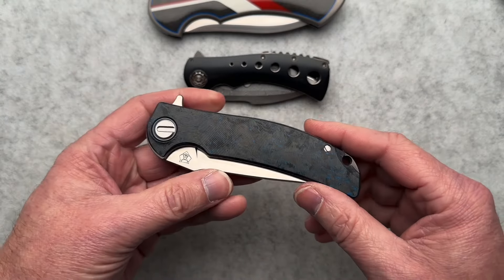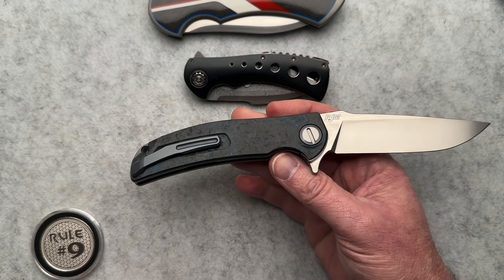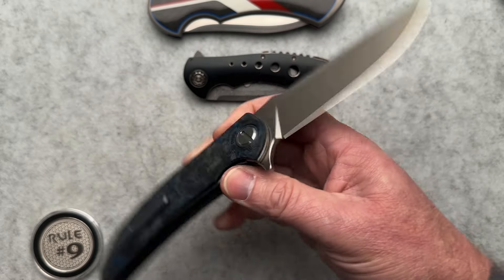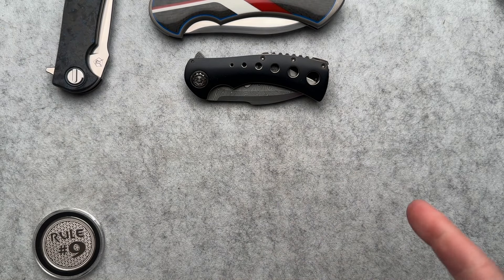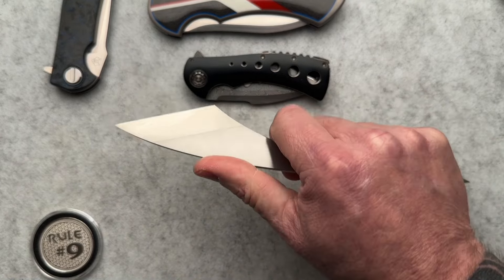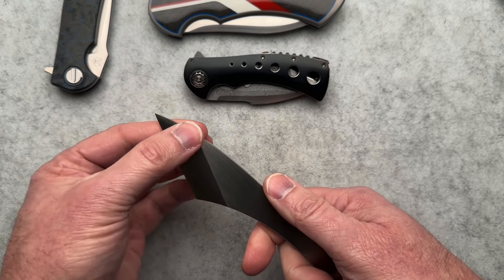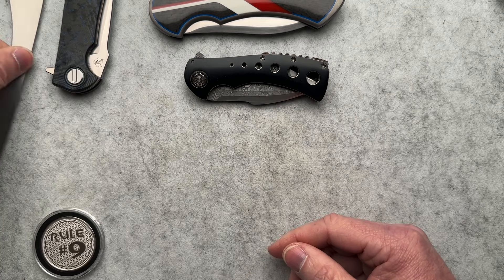Next up is the Shira Goroff and RJ Martin collaboration — the Soft Overkill — with aftermarket scales from Department 13. This one is currently available for sale; I have the original scales, box, and paperwork, so hit me up if you're interested. Next is the Phil Harvey fixed blade — Kira Dasha, I think is how you pronounce it. I am a huge Phil Harvey fan, so I had to have it. It's brand new, sitting in a drawer, comes out for pictures sometimes.